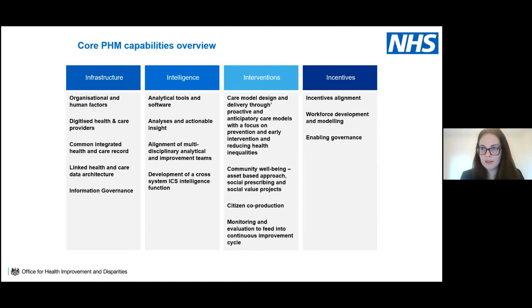Once intelligence and insight identify who to target and how, interventions are designed — proactive and anticipatory care models focusing on prevention, early intervention and reducing health inequalities. Community initiatives, asset-based approaches such as social prescribing, and meaningful citizen involvement are crucial. Monitoring and evaluating initiatives feeds continuous improvement. This is supported by relevant incentives: population-based incentive alignment, workforce development, and governance to support more flexible working.